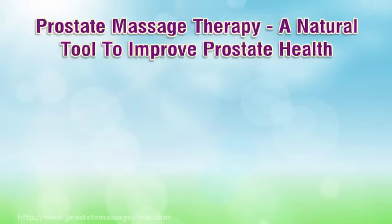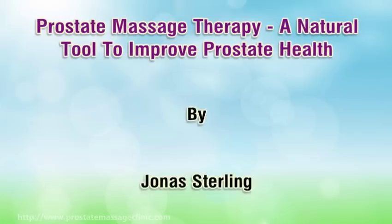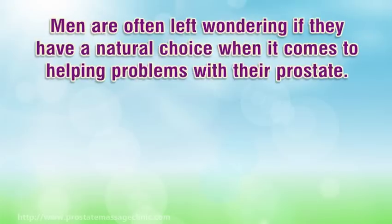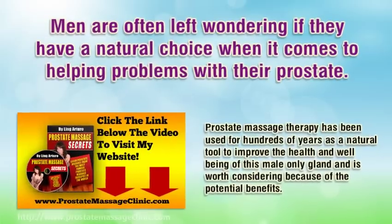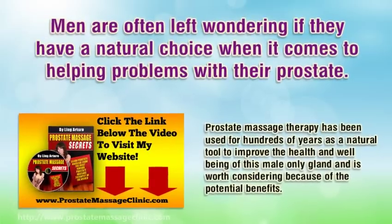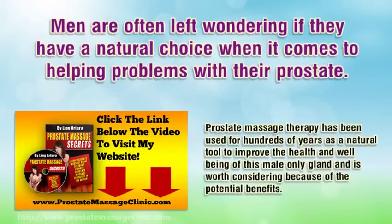Hi, I'm going to talk about prostate massage therapy, a natural tool to improve prostate health. Men are often left wondering if they have a natural choice when it comes to helping problems with their prostate. Prostate massage therapy has been used for hundreds of years as a natural tool to improve the health and well-being of this male-only gland.